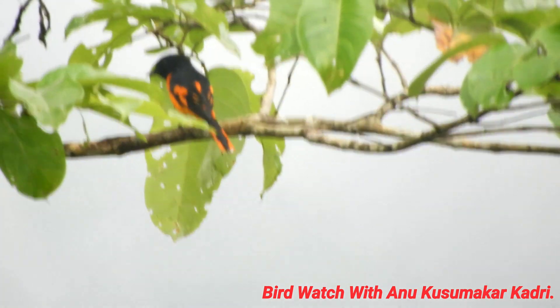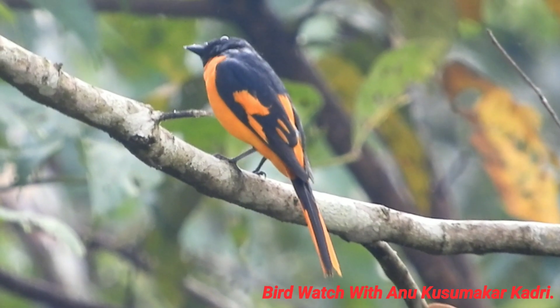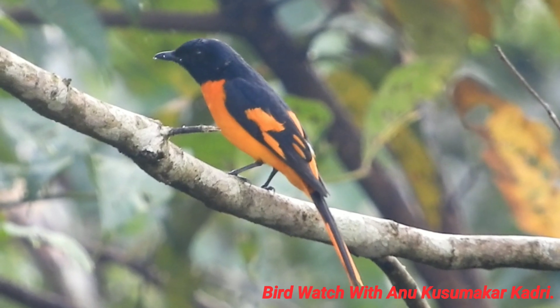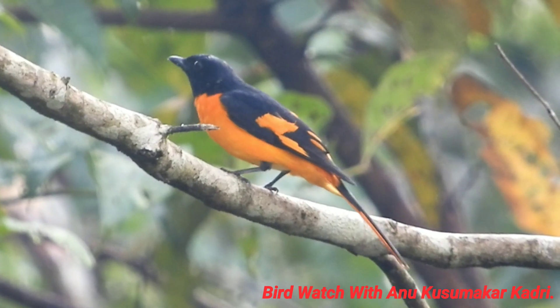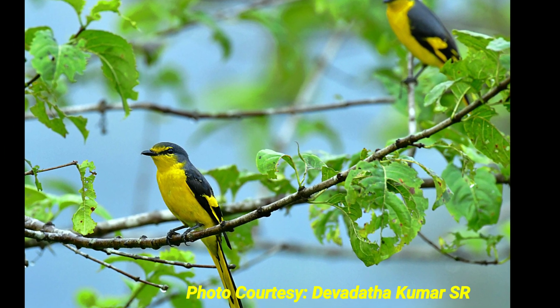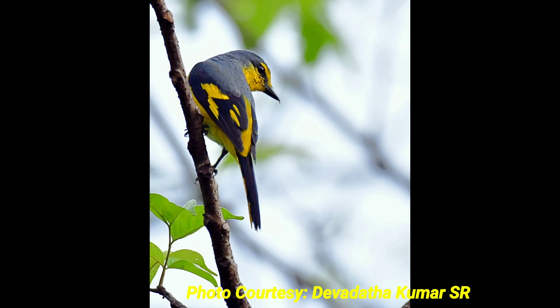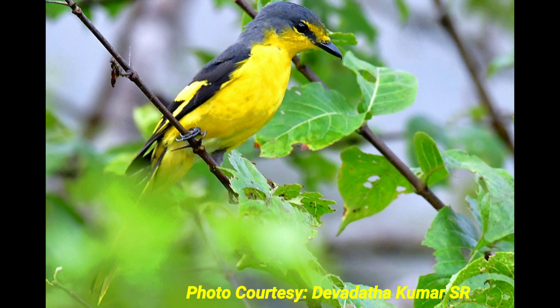The diet of this orange minivet species consists mainly of insects, including beetles, grasshoppers, locusts, crickets, moths, caterpillars, and spiders as their primary food. These minivet species glean insects in the foliage. They also feed by flycatching and form small foraging flocks.